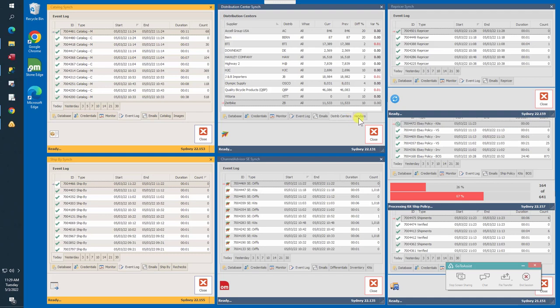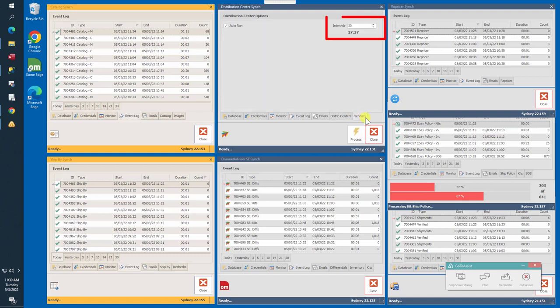The process interval is set to 30 minutes, so distribution center stocking files are as close to real-time as possible. In summary, the distribution center sync is responsible for collecting and packaging product quantities from the local data store and transmitting those files to respective Channel Advisor distribution centers.